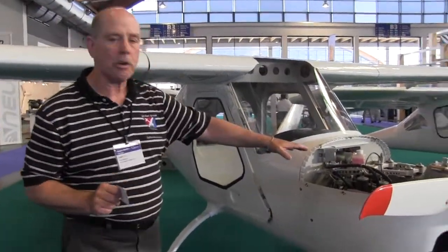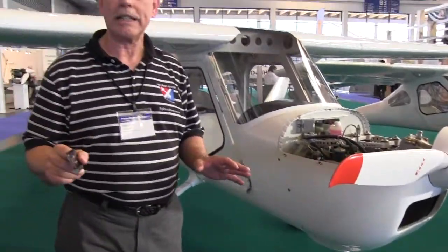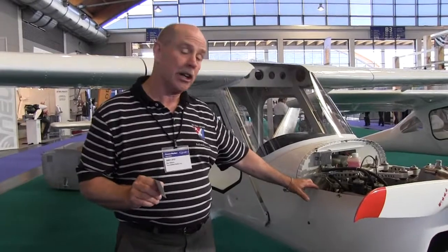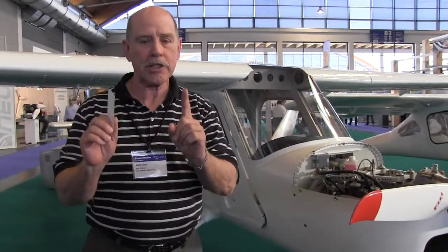First, we're looking at the Merlin, powered by the 582. This fits in the microlight or ultralight class in Europe, which is different from our U.S. ultralight. This thing is going to climb amazingly fast with this big engine in a single-place airplane. But now let's go look at another one that I think you're going to find even more interesting.